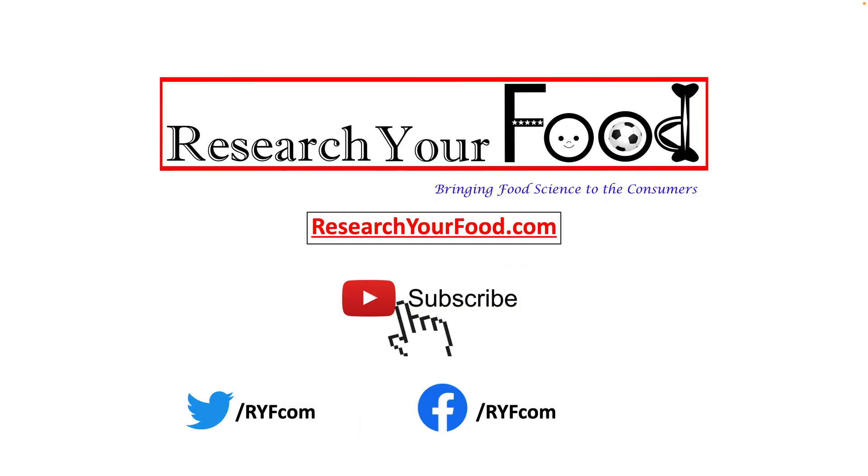To get the latest updates about our videos, consider subscribing to our YouTube channel and follow researchyourfood.com website. I hope to see you in my next video.